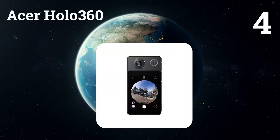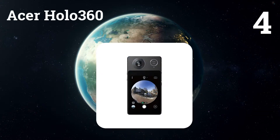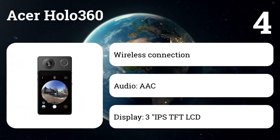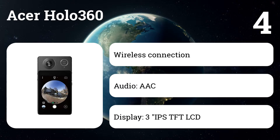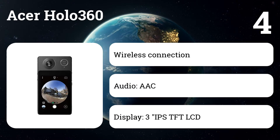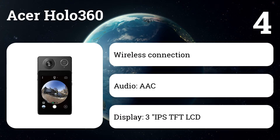Number four: Acer Halo 360. Take perfect pictures every time, then edit and share them with ease right in the palm of your hand. The Acer Halo 360 is a universal camera with 360-degree 4K resolution, developed in a portable, personalized form factor.